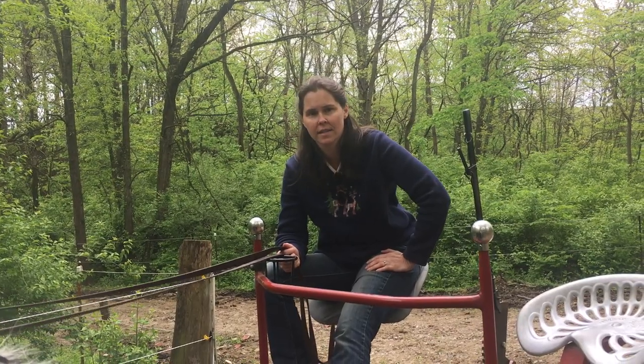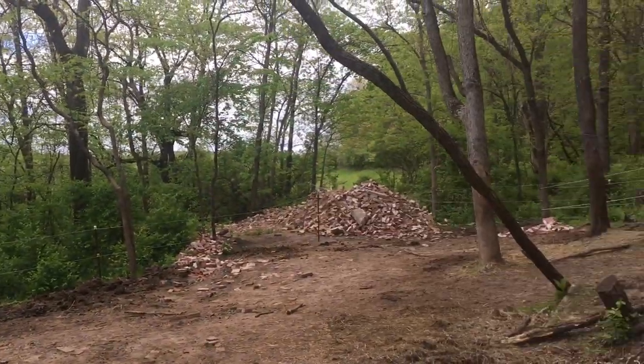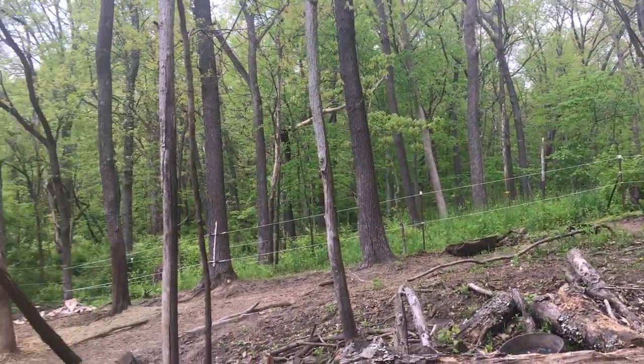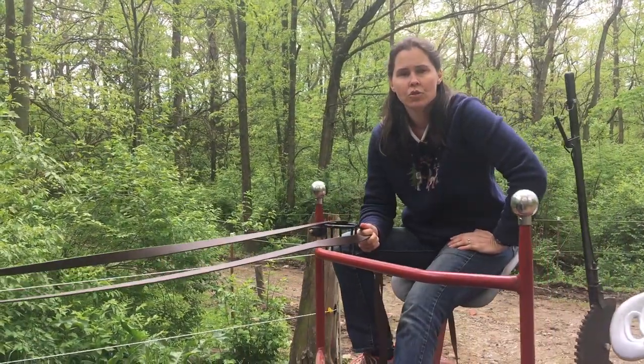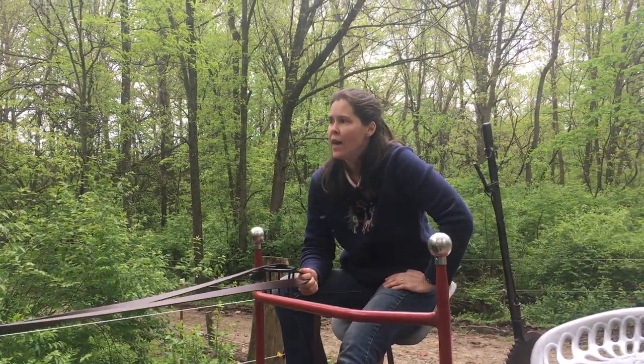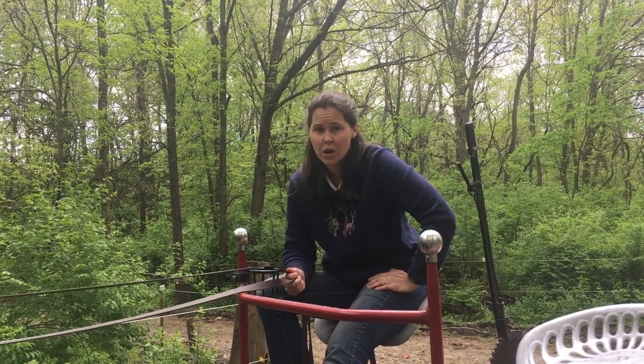We're here at Red Gate Farm where our horses are managed on what we call a paddock paradise track system. As you can see, we're deep in the woods and the horses have roughly a mile of linear length in a track system where we have post and electric rope that's highly visible, set up to control the direction that they go. So they have a perimeter, they're safe, but it keeps them very active and actually simulates the movements of wild horse herds. But as anybody with horses knows, wherever horses live, clean up is required.